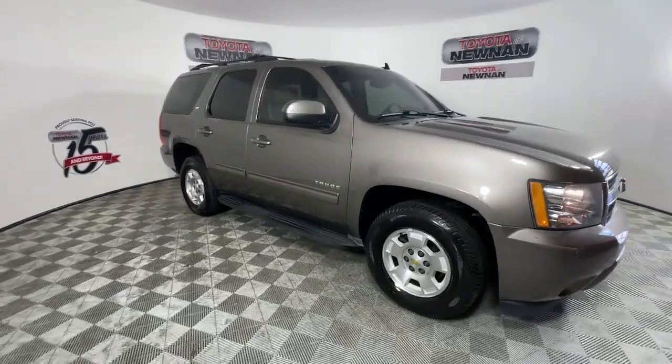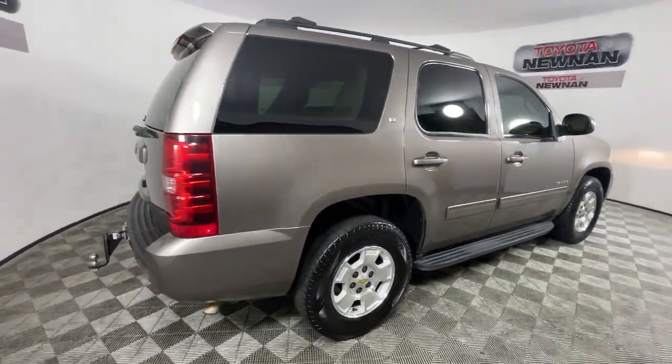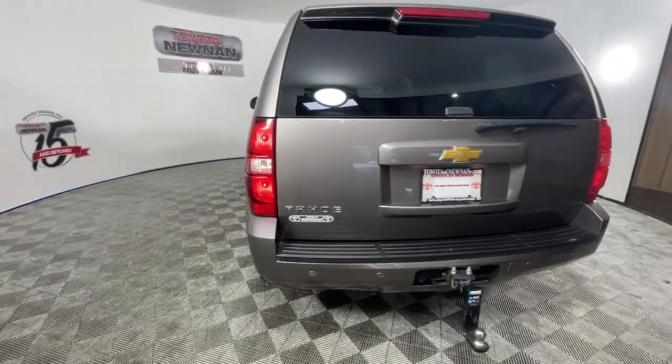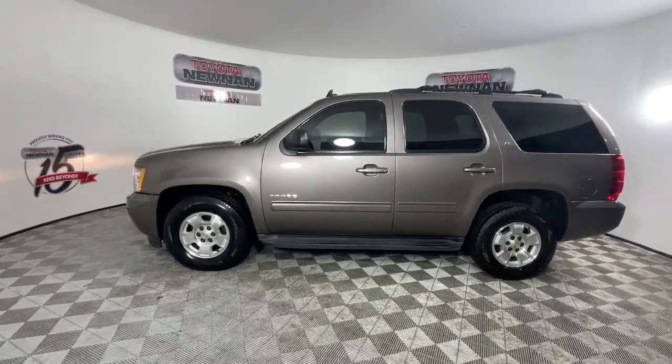Get into the 2013 Chevrolet Tahoe. This vehicle is an outstanding buy with fewer than 200,000 miles on the odometer. The Chevrolet Tahoe — the full-size SUV that has the space, power, amenities, and technology you need to tackle a challenge in comfort and style.